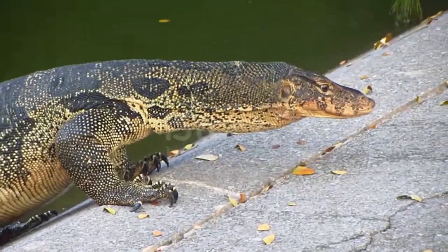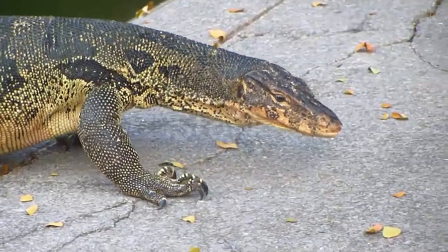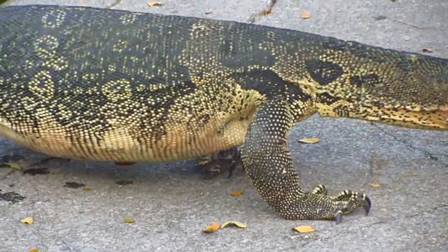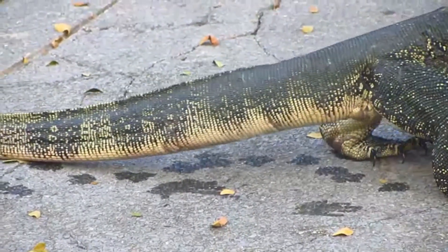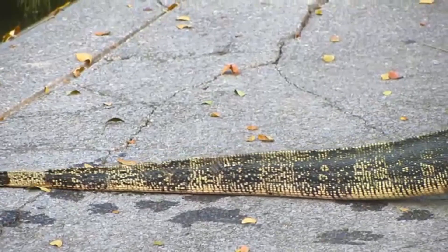Most species have an elongated head and neck, a relatively heavy body, a long tail, and well-developed legs. Their tongues are long, forked, and snake-like. Although normally solitary, groups as large as 25 individual monitor lizards are common in ecosystems that have limited water resources.